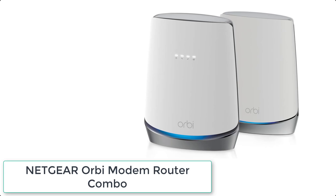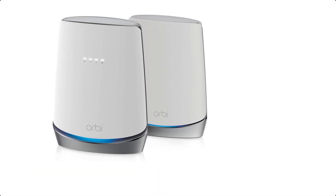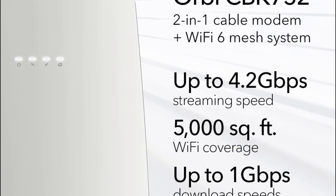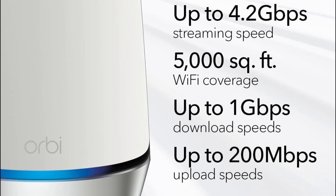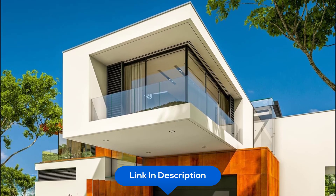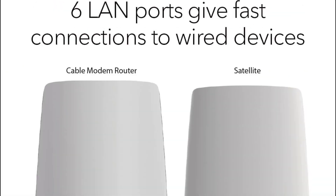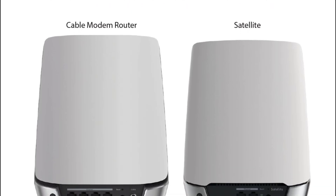At number 6 we have the Netgear Orbi Modem Router Combo. The integrated cable modem and Wi-Fi 6 satellite provides high-performance Wi-Fi coverage for up to 5,000 square feet and 40-plus devices. Expand coverage by 2,500 square feet with each optional Orbi Mesh Wi-Fi 6 satellite, sold separately. DOCSIS 3.1 supports internet plans up to 4 Gbps and is compatible with most cable service providers. Certified with Spectrum up to 1 Gbps download speed, Cox up to 1 Gbps download speed, and Xfinity up to 900 Mbps download.